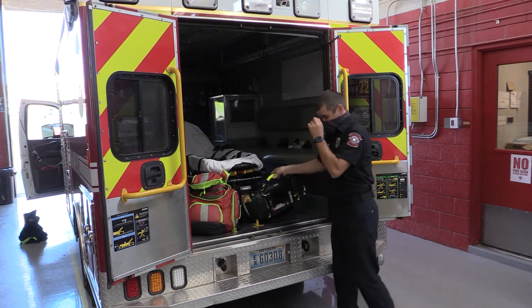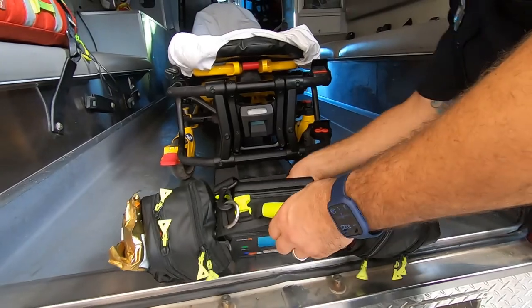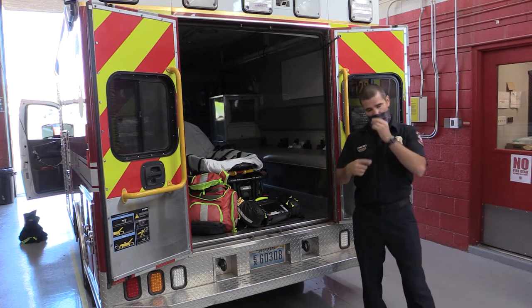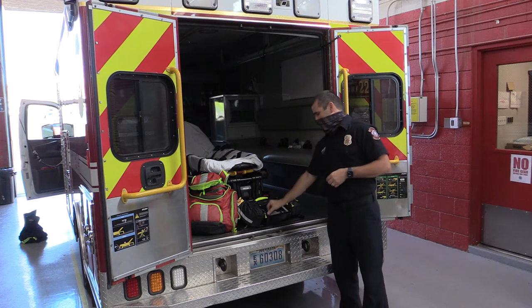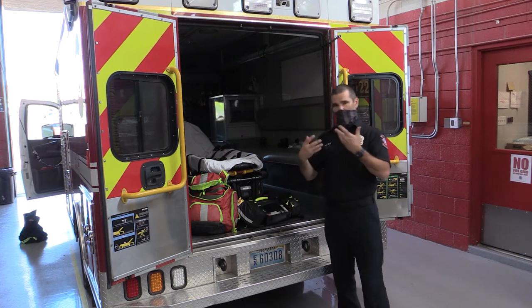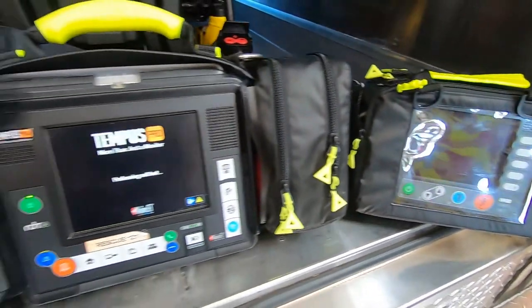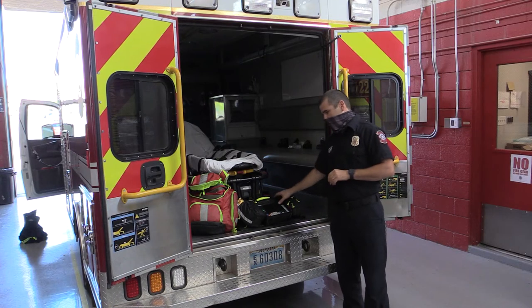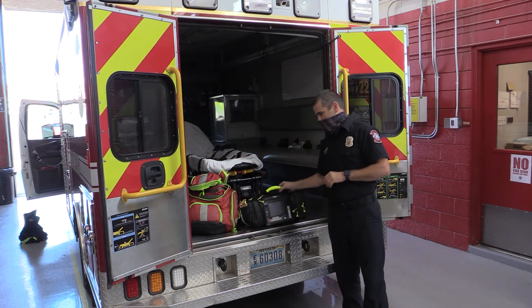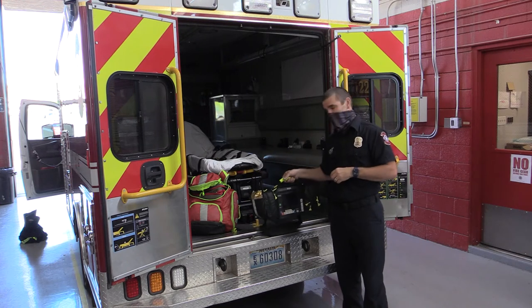This is our cardiac monitor. It does everything from taking your blood pressure to measuring your oxygen levels to giving you a tracing of your heartbeat. It also allows us to provide electricity to severely sick patients who might need a pacemaker, or whose heart rate is too fast, or whose heart is not beating at all. We can do all of that with this particular device right here. These are all brand new for us as well, so we got some nice new equipment.